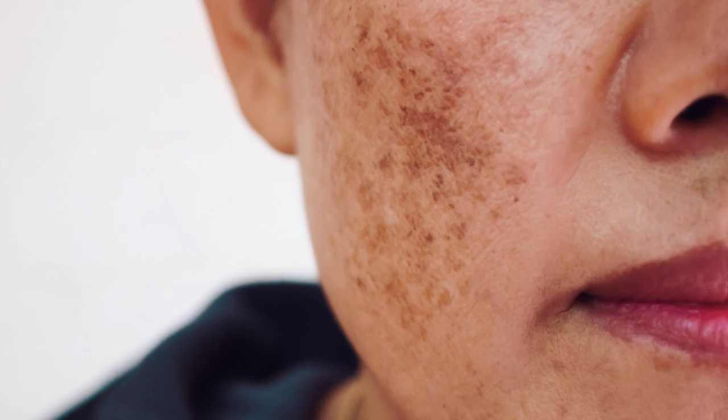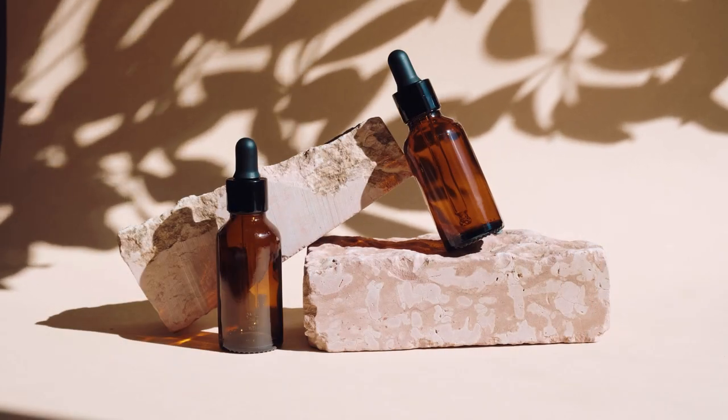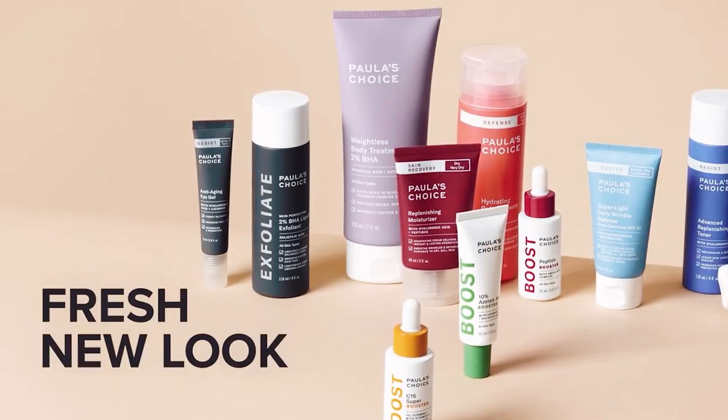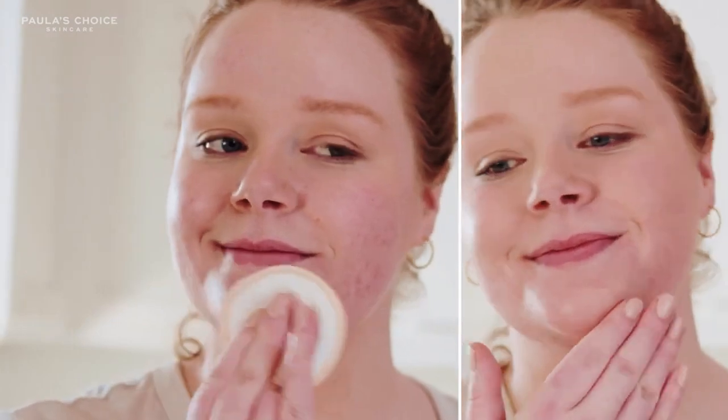Hyperpigmentation is the number one skin condition people are struggling with today worldwide. It is also very stubborn to treat and can be overwhelming to find the right skincare products to help prevent and reduce your dark spots on your face. Paula's Choice Skincare has safe products backed by scientific research. They educate their customers and their skincare delivers results with active ingredients in stable pH levels.